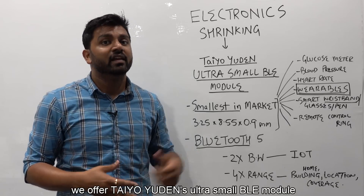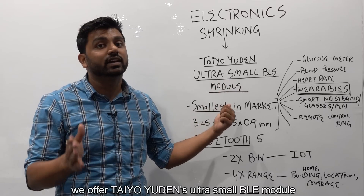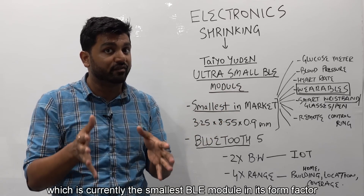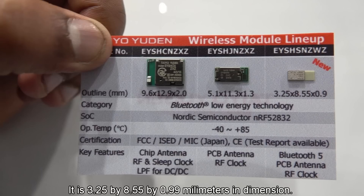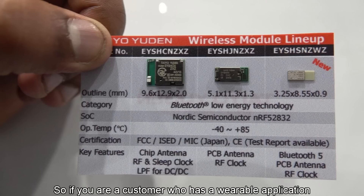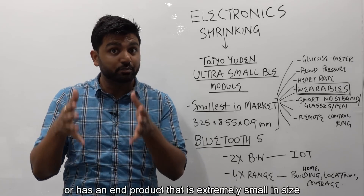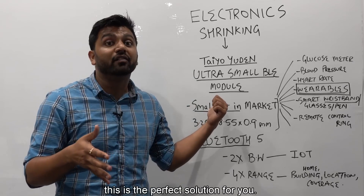We offer Taya Udon's ultra small BLE module, which is currently the smallest BLE module in its form factor in the market. It is 3.25 by 8.55 by 0.99 millimeters in dimension. So if you are a customer who has a wearable application or has an end product that is extremely small in size, this is the perfect solution for you.